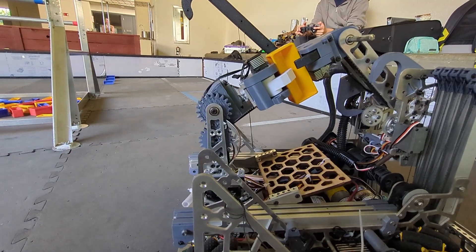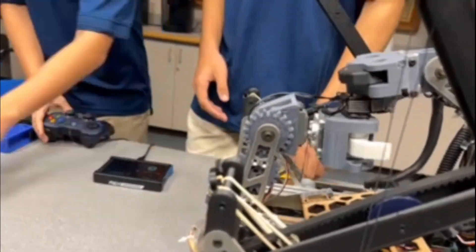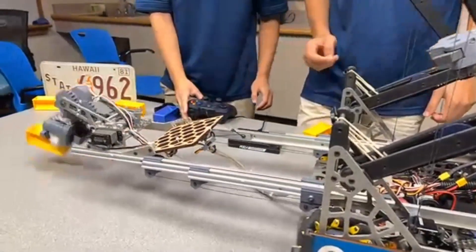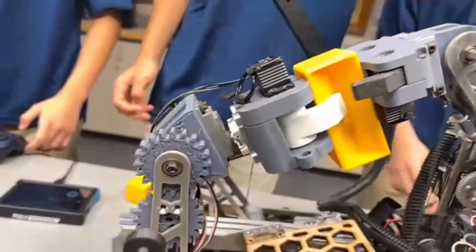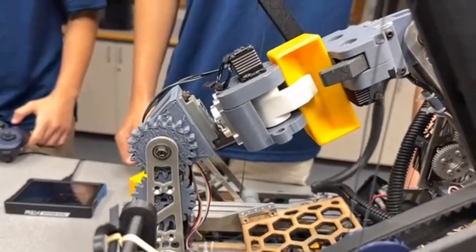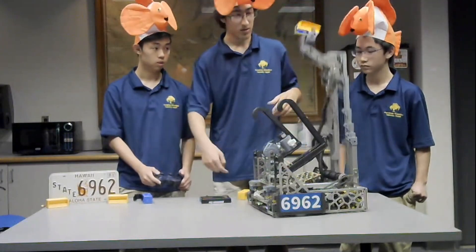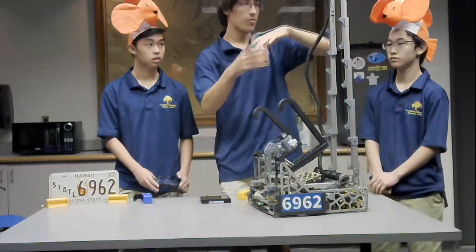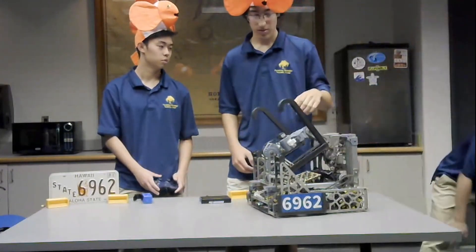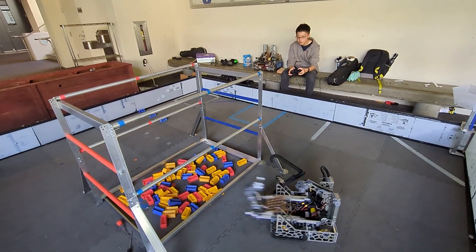Going through the transfer path and then into the outtake: our transfer works by pretty much just slamming the two claws together — that's the best way we found to ensure consistency. We're still having some problems with it, so that's something we'll work on. Basically, when the driver clicks one button, it automatically transfers and extends the slides by opening and closing the claws. The driver doesn't even really have to move their hands as they're driving from the submersible to the bucket.